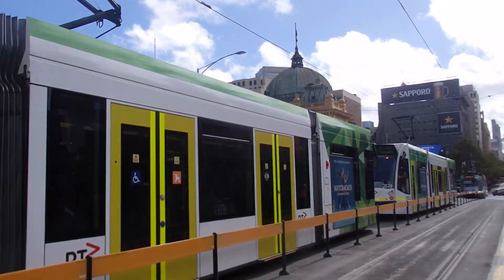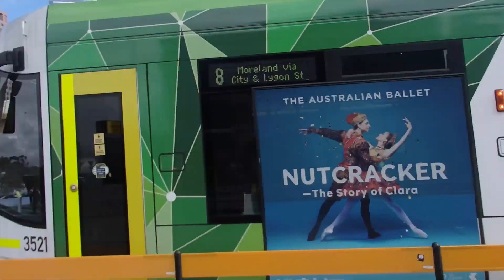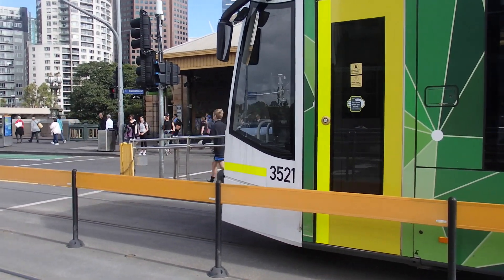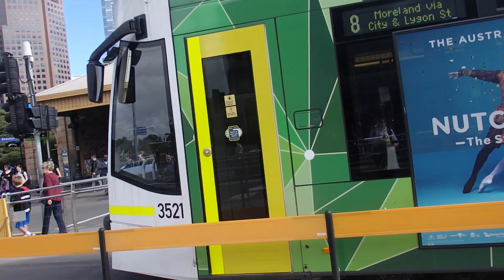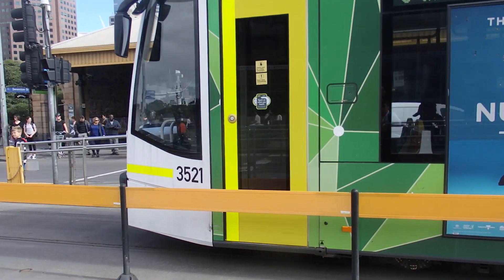Here's a look at the Flinders Street platforms. This tram stop is next to Flinders Street Station, and there is also another Flinders Street Station tram stop on the other side.